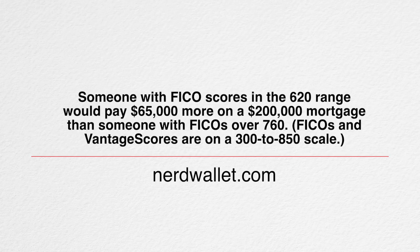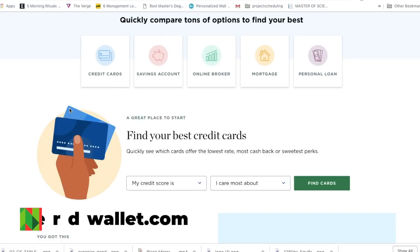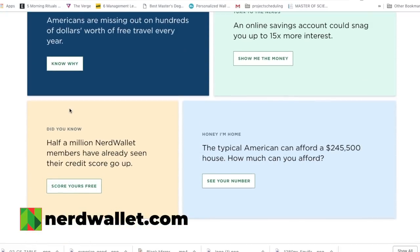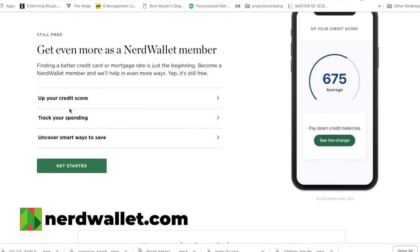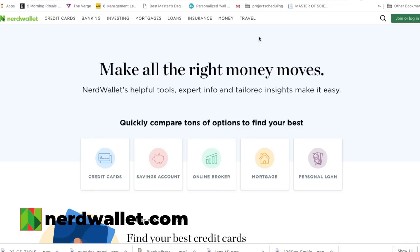If you want to talk numbers: someone with a FICO score in the 620 range would pay around $65,000 more on a $200,000 mortgage than someone with a FICO score over 760. On a five-year, $30,000 car loan, the borrower with a lower score would pay $5,100 more. This data is from NerdWallet — I'll link their website in the description. It's a great way to understand and be financially responsible.